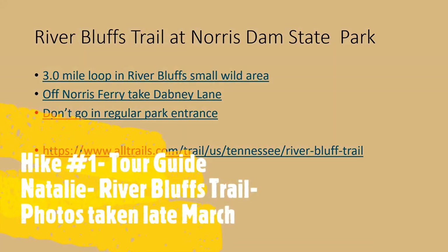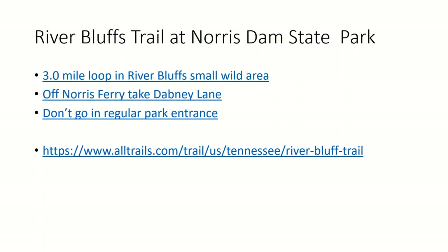All of these are places that you can absolutely get to. If you do the whole loop trail, it's about three miles long. Here's some critical information: don't go to the regular area at the state park. Don't head towards the campgrounds and those other places. You'll go past the regular park entrance, and you're going to turn off on Norris Ferry to Dabney Lane.